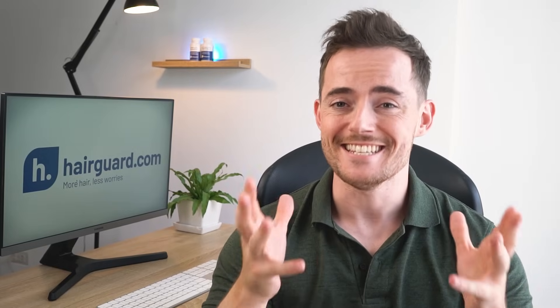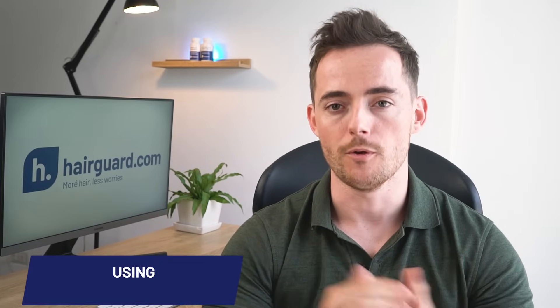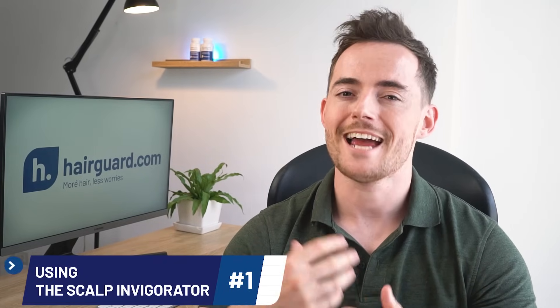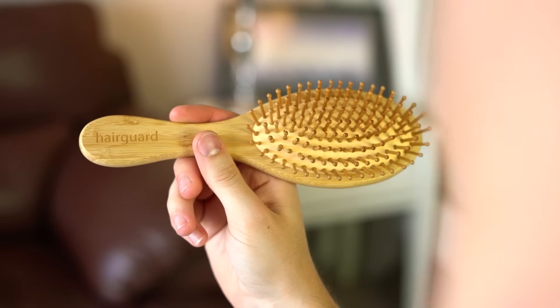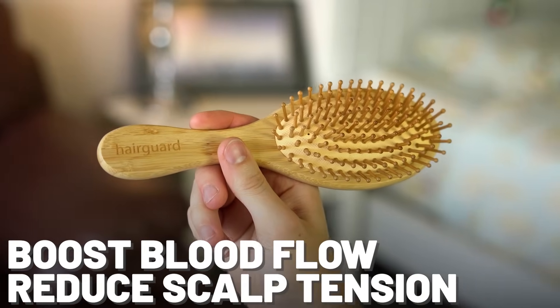We're now going to share 14 simple ways that you can start doing scalp massage. The first technique is the use of a bamboo brush, which acts as a scalp invigorator. Bamboo brushes work extremely well because you can boost blood flow and also reduce scalp tension at the same time.